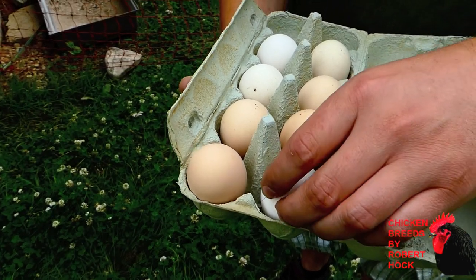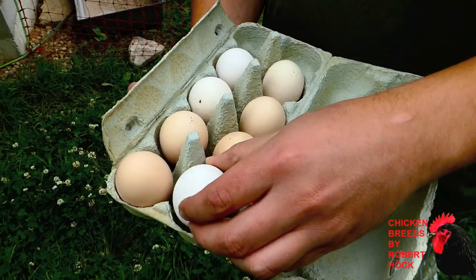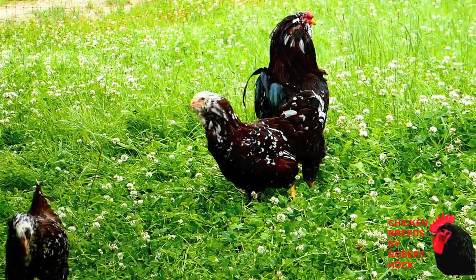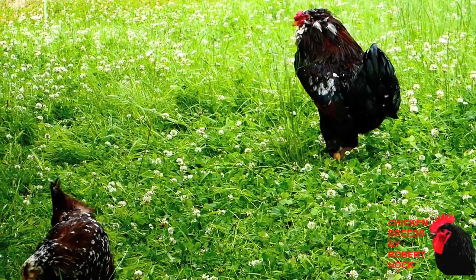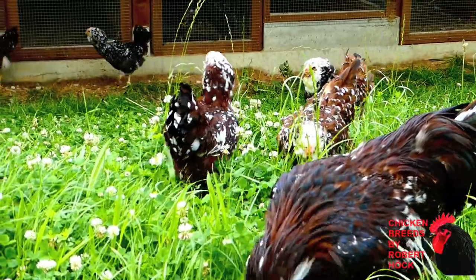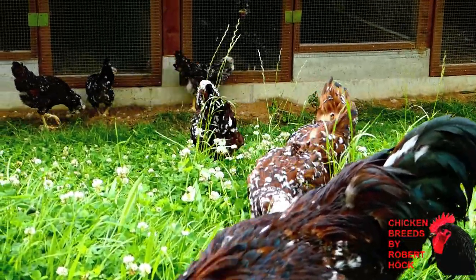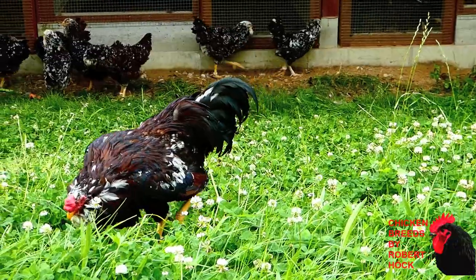The eggs can vary a lot in color and have a very good size. In its modern appearance the Orloff was created in Russia, and it's a very cold-tolerant breed because of its small pea comb and its beard. They also have a somewhat game-like appearance, that's because of their ancestors.